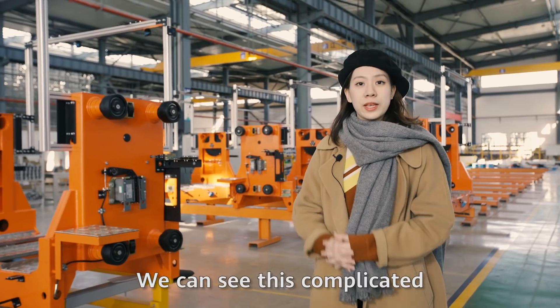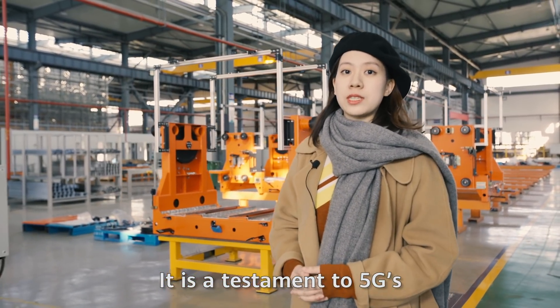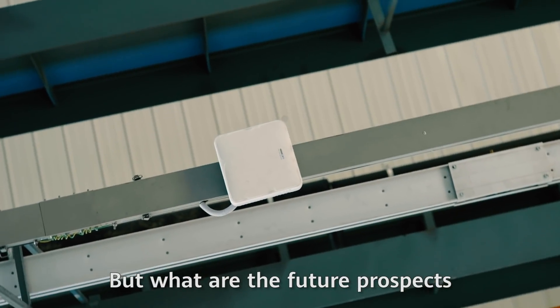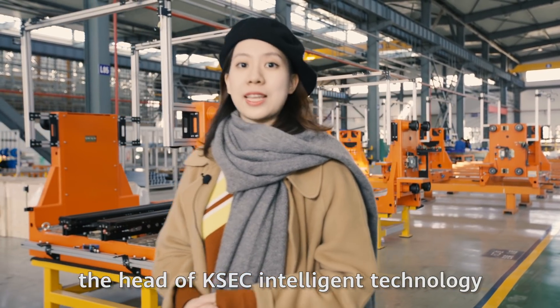We can see this complicated 5G smart logistics system runs automatically. It is a testament to 5G's low latency and high reliability. But what are the future prospects of this system? Let's go and ask Mr. Gunn, the head of KSEC's intelligence technology.